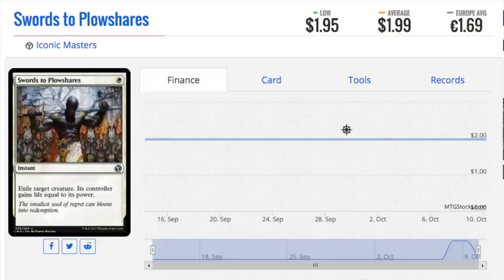Swords to Plowshares has been reprinted so many times that everyone should have multiple playsets of this very strong card. This card is still one of the best pieces of removal in Magic's history. I can't think of a better piece of removal I would rather have. Maybe Lightning Bolt — you can argue Lightning Bolt — but this card hits very big creatures. It's either Path to Exile or Swords to Plowshares in every single Masters set, Conspiracy set, or promo. This card is kind of like Lightning Bolt to me: it will always have value no matter how many times it's reprinted.